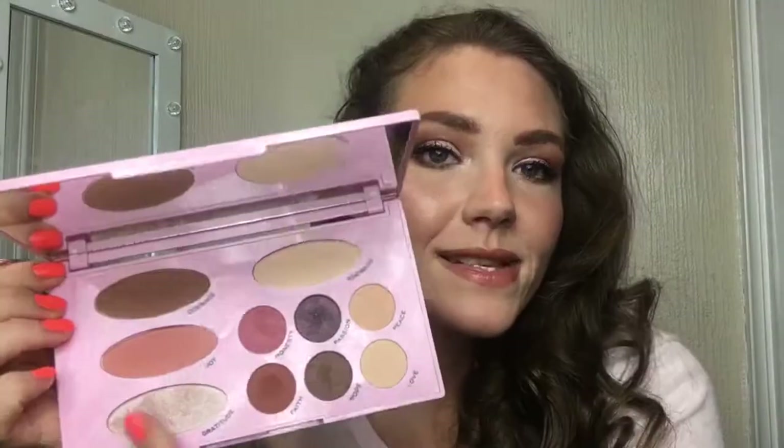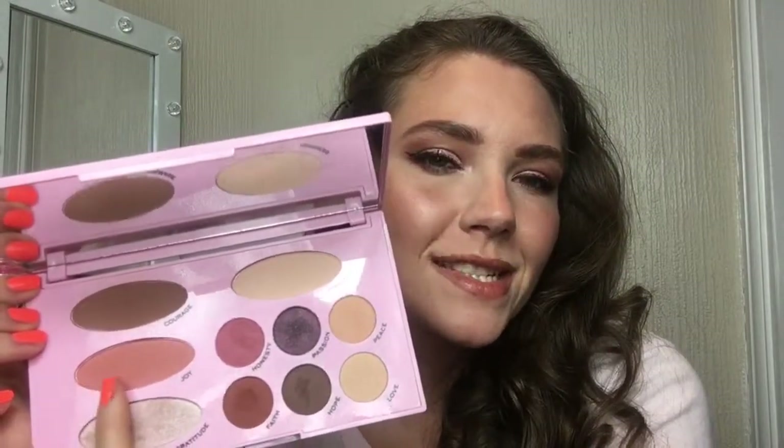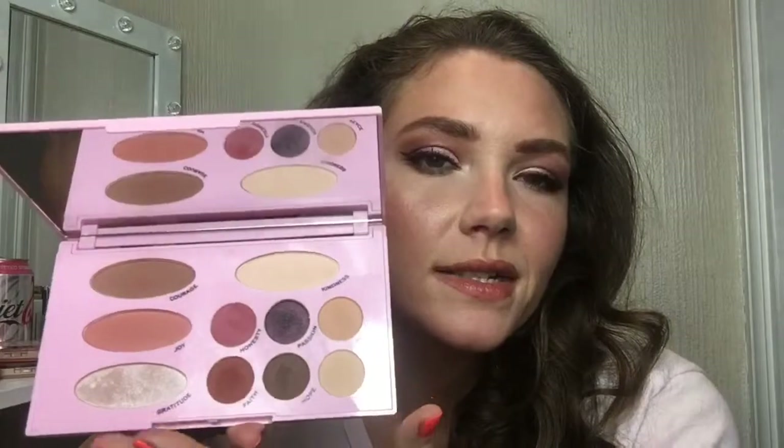My next favorite is the Revolution Emily Edit 'The Needs' Palette. I really like Emily Noel on YouTube so I wanted to support her, and it hasn't disappointed. It's a face and eye palette — there's a setting powder called Kindness, a contour bronze called Courage, a shimmery peachy blush called Joy, and a highlighter called Gratitude. The eyeshadow shades are Honesty, Faith, Hope, Passion, Love, and Peace. I've been using Hope as an eyebrow color, and the face powders double as eyeshadows. It's perfect for travel — you get setting powder, bronzer, blush, highlighter, and eyeshadows all in one streamlined palette with a great mirror.